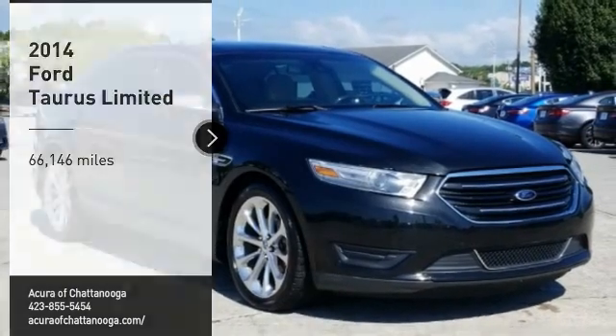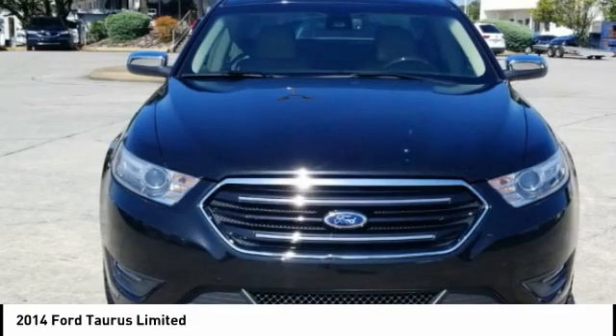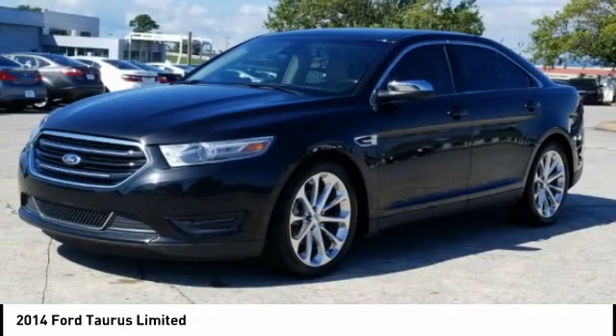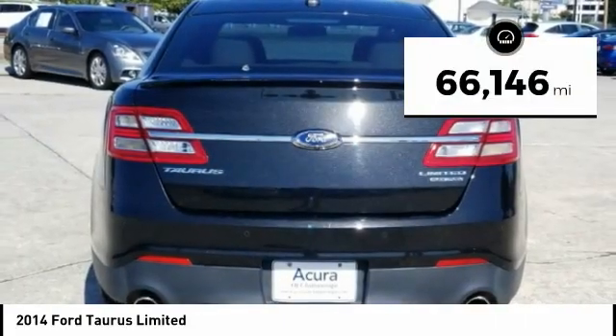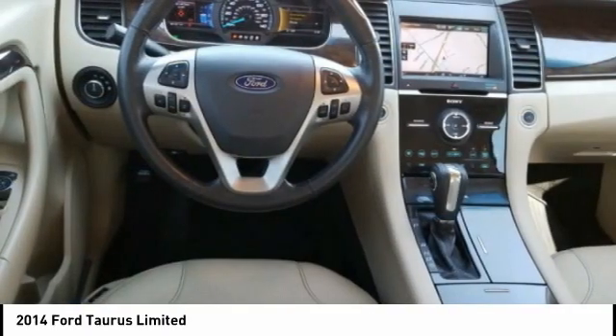Make a great choice today with the 2014 Taurus. Crafted by an obsessive engineering and design team, the Taurus was created to compete with some of the world's best. This vehicle has less than 70,000 miles. This beauty is sure to make you the talk of the neighborhood, so call or drop in for a test drive today.